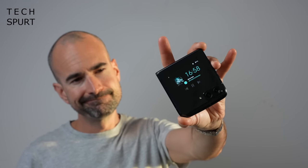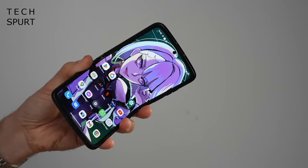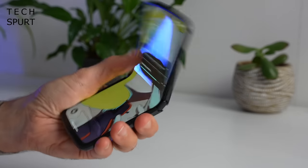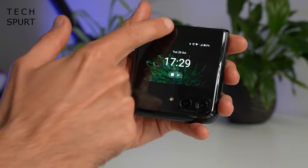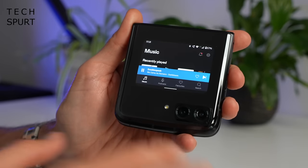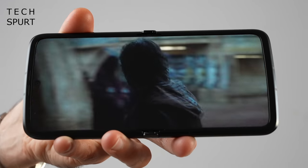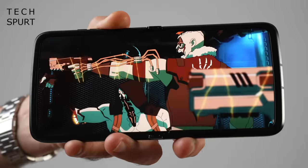Let's start with the more compact flip-style foldables, like this here Motorola Razr 2022. This thing is ridiculously tiny when it's folded up, so even squeezing it into skinny jeans isn't a prostrate-troubling experience. Thanks to that outer display, you can check your notifications and even use all of your apps - kind of - without having to bother opening it up. Once unfurled, the Razr 2022 serves up a sizable 6.7-inch AMOLED screen for playing games, enjoying a bit of Netflix, whatever you fancy.